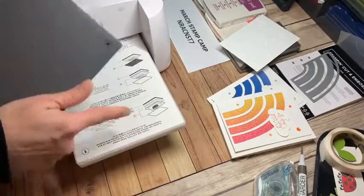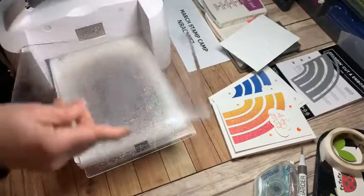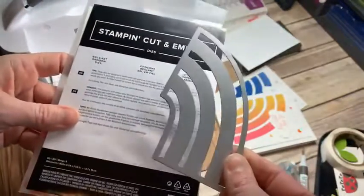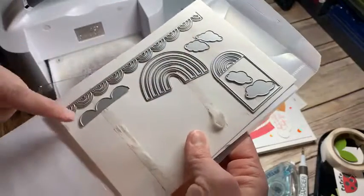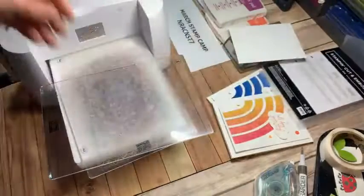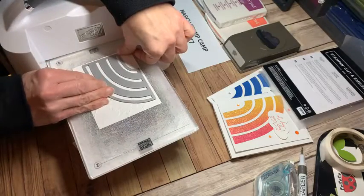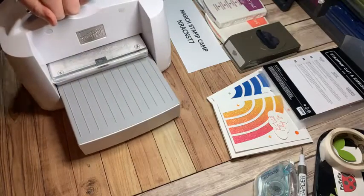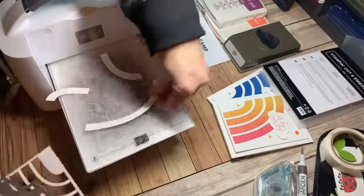Now I'll reload my cut and emboss machine with shim number two and cutting plates three, then run that same piece through with dies. These are the brilliant rainbow dies — just one big chunk of rainbows. You can see I've used some of these before: a tinier rainbow, some clouds, and these fun accent pieces for edges. I bring back the embossed piece and line the die up close to the bottom edge and side edge, run it through, then lift it up.